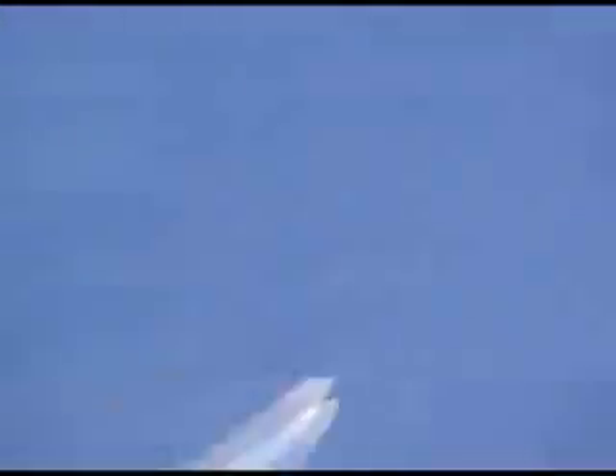Discovery, eight miles downrange, going at 900 miles per hour. Discovery, go for roll.